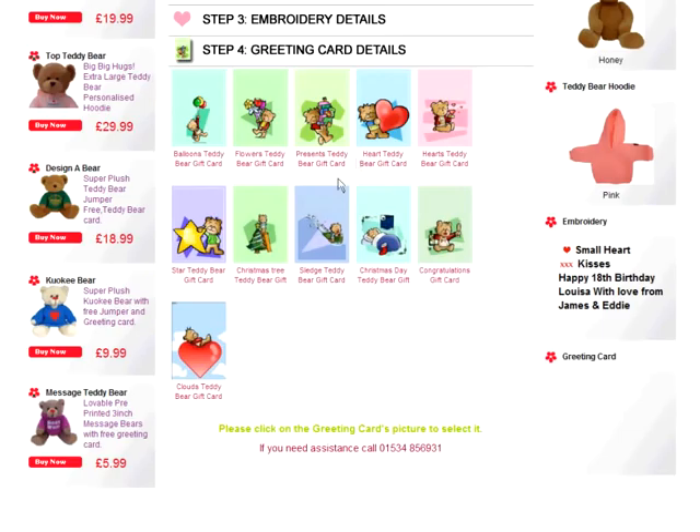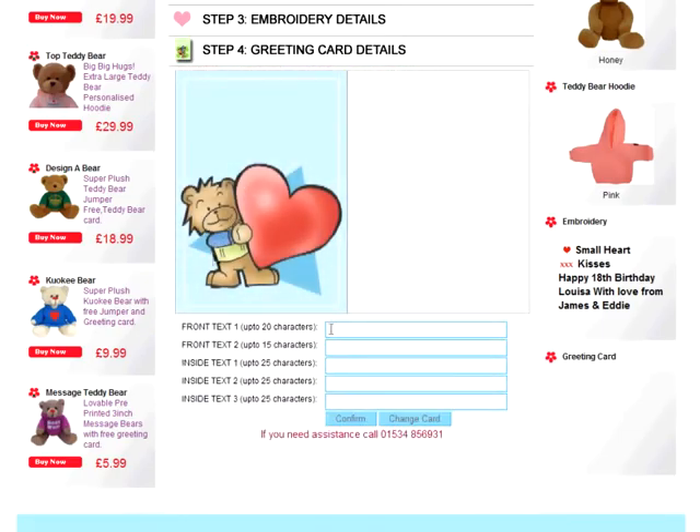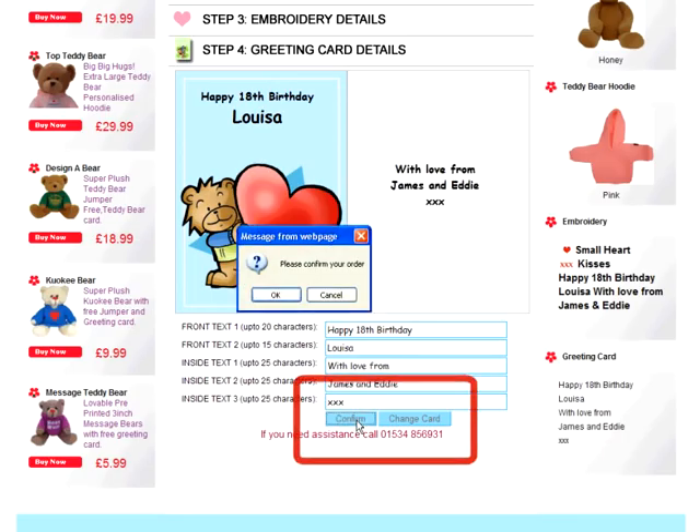Step 4: Greeting card details. In step 4, you choose from our selection of greetings cards and write your personal message. Let's choose the Heart Teddy Bear gift card. For the message, we'll type the same as we did earlier, but you can type any message you like.